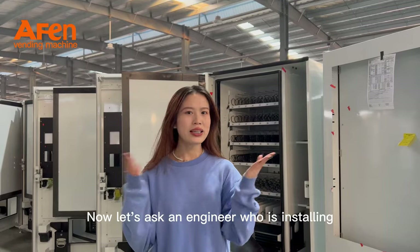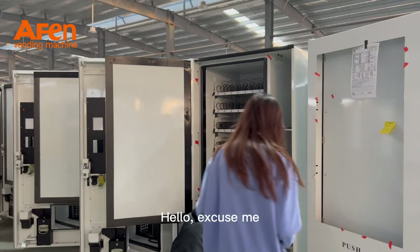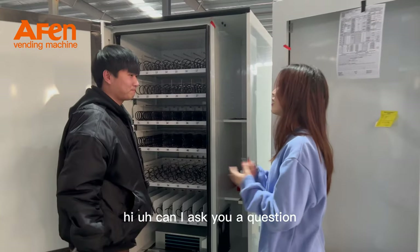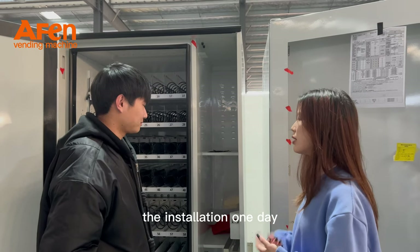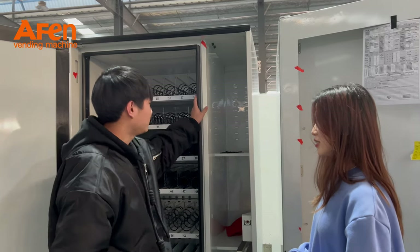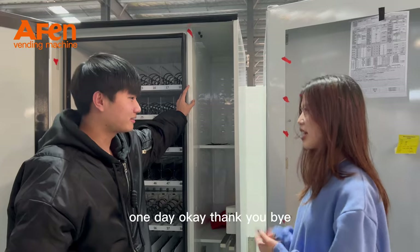Now, let's ask our engineer who is installing. Hello, excuse me. Hi, can I ask you a question? Okay. How many machines do you complete the installation in one day? About 20. 20? One day. Okay, thank you, bye.